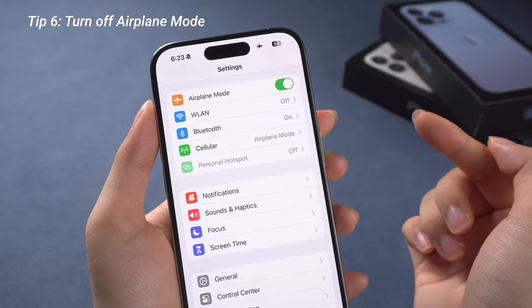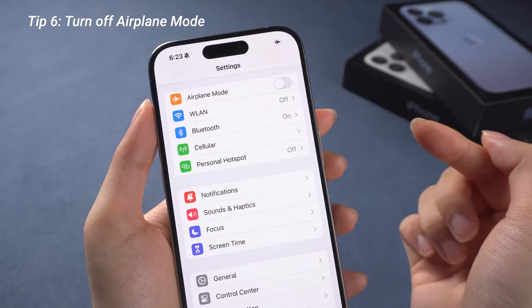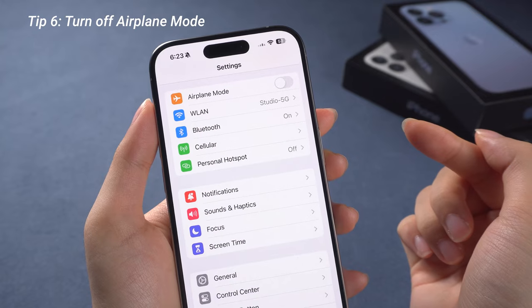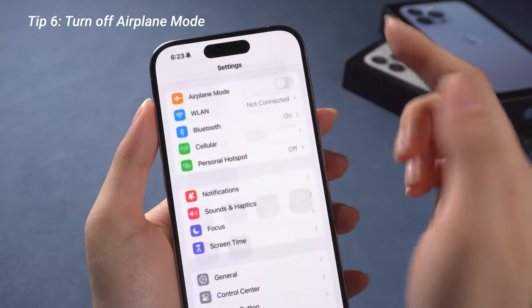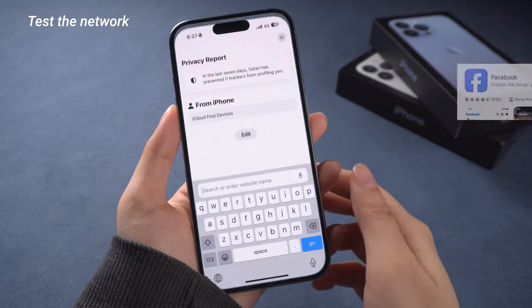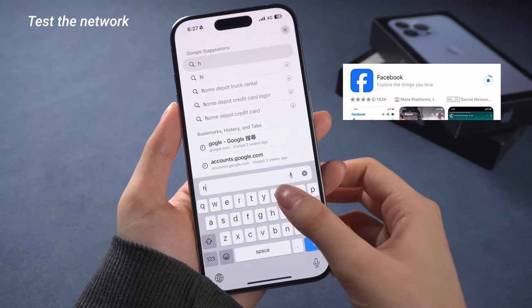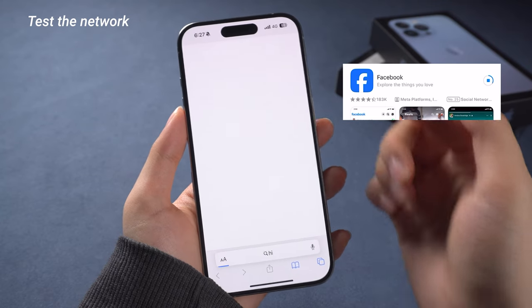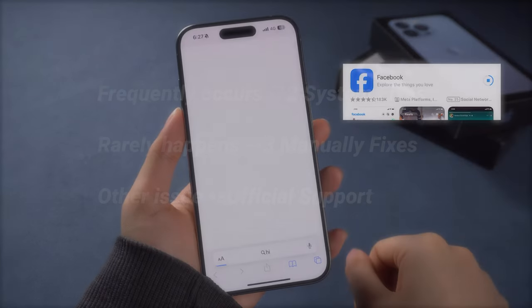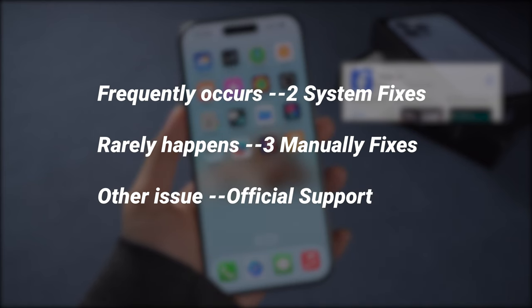If you accidentally turned on Airplane Mode, you can't get 5G for sure, so make sure to turn it off. Then you can test your 5G connection by downloading an app or visiting a website to see if 5G is working well. Normally the internet speed will return to normal. But if all that can't do the trick, here are another 6 fixes for you to try. You can check the timestamps in the description and jump to the part that suits you.